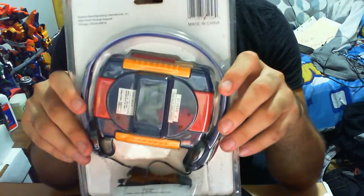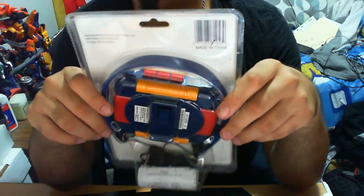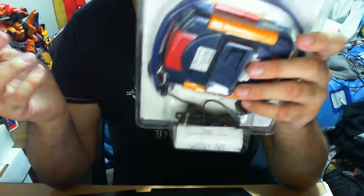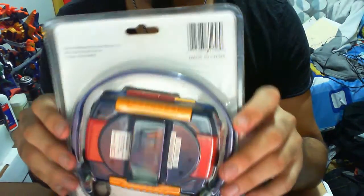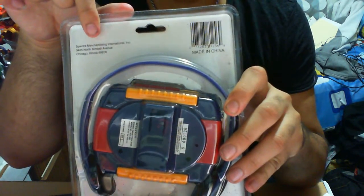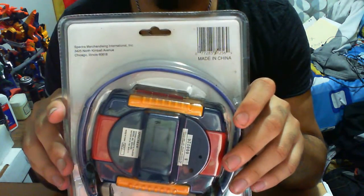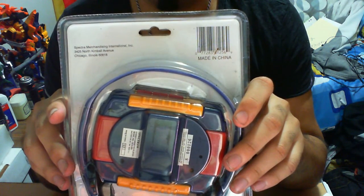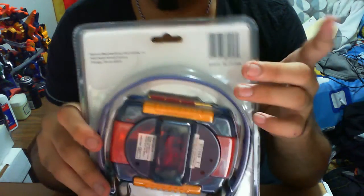The back is probably, to me, by far the most interesting — compared to the front, I think the back is more vibrant, more vivid, whereby over here it's kind of like a mesh of colors. At the very back, you have where it's made from — China, no doubt, most things are — and at the very top, Spectra Merchandising International, 300 North Kimber Avenue, Chicago. So it's made in China but the actual headquarters is in Chicago.